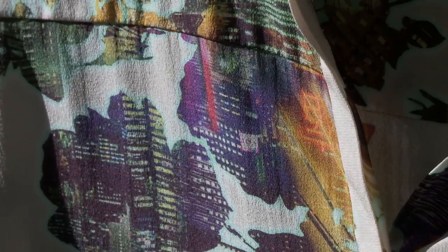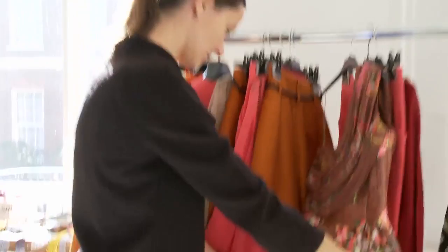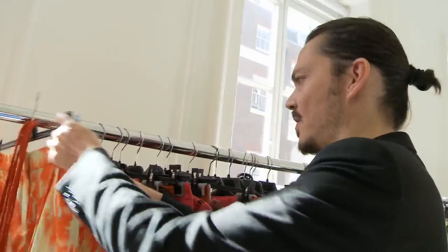It's a very subtle influence — not necessarily something that the audience will assume. It does just sort of come through in the print more than anything else. The first look is a printed silk crepe shirt and matching shorts.